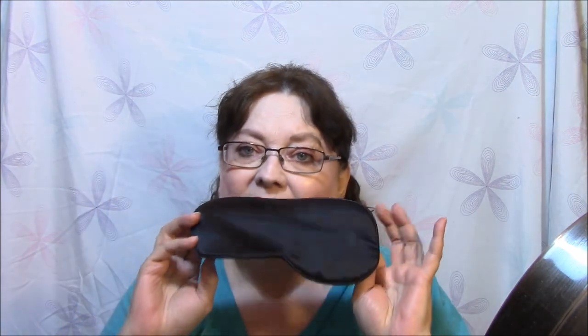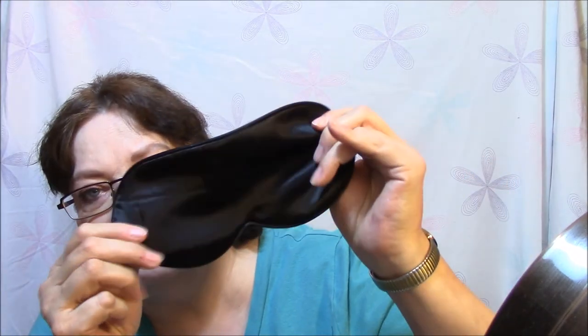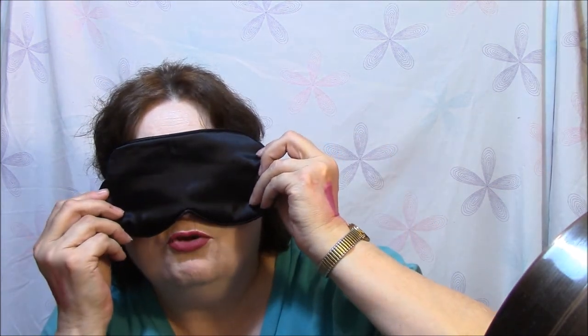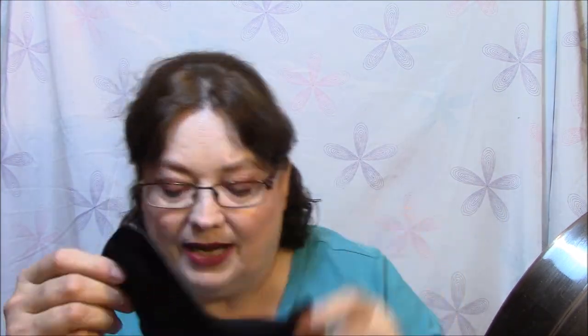I got another sleep mask — I got this for review. I absolutely love these. I've got one like this already. If you use a sleep mask, get one like this. It's all silk, it's large, so it fits clear over your nose almost, so no light gets in. I absolutely love this sleep mask.